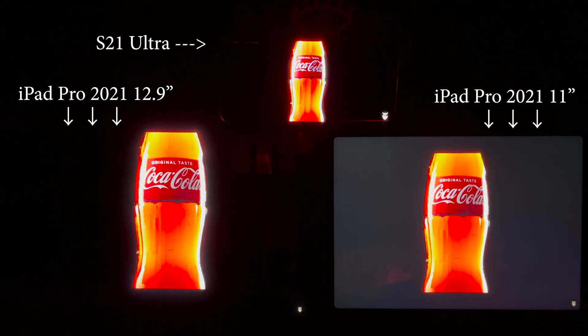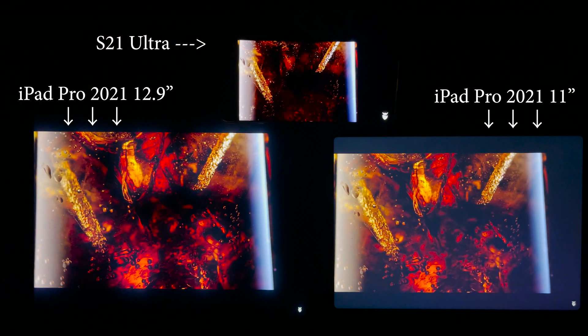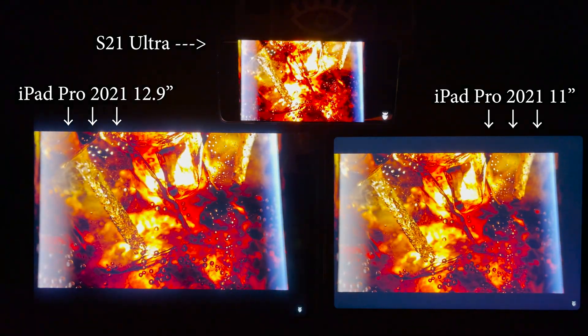I'll turn the brightness to maximum on all of these devices. I'm using an iPhone 12 Pro Max to record an HDR video of all of it. So please take a look by yourself.